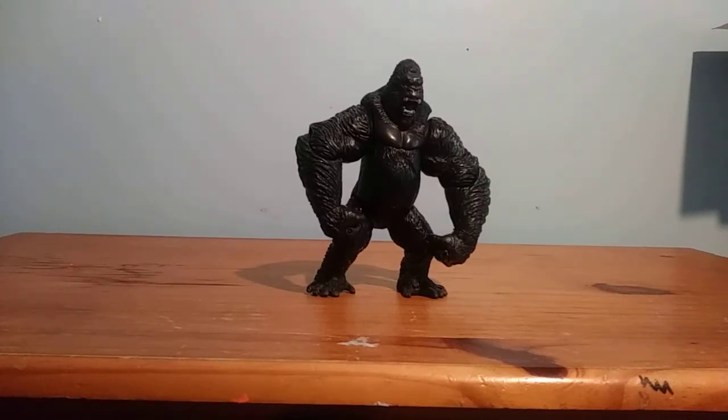So what are my final thoughts on the King Kong 2005 King Kong vs. Ventasaurus from Playmates? I think it's a nice figure. It has good articulation, good detail, and a good action gimmick. If you're a King Kong fan, a fan of the 2005 film, a toy collector who likes big monsters — I highly recommend it for both kids and collectors. You might have to go on Amazon or eBay to find this figure, but it's a pretty good figure overall.